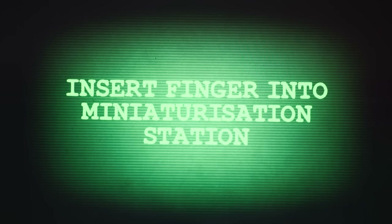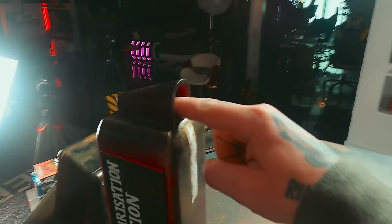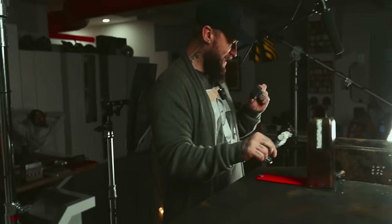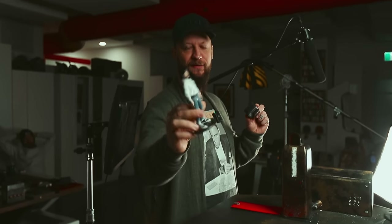Insert finger into miniaturization station. Look at this — it's me! It's an action figure. It's actually quite terrifying.